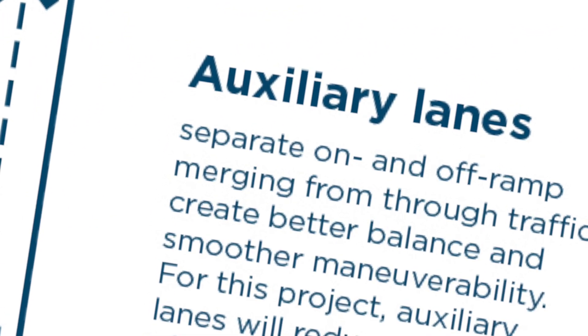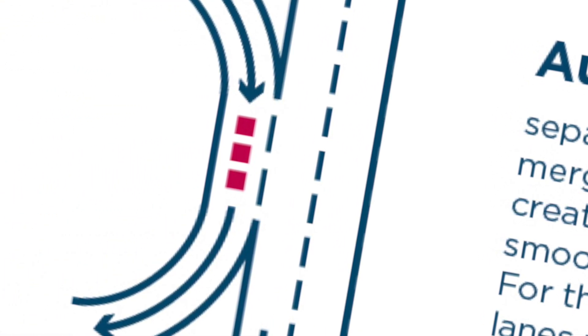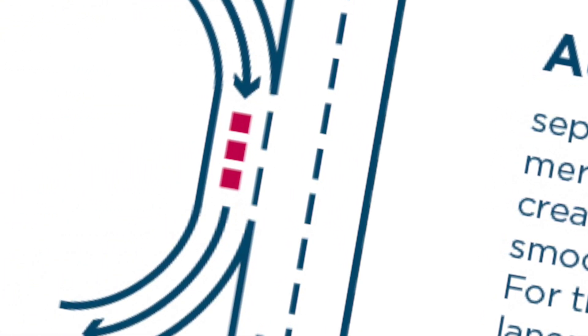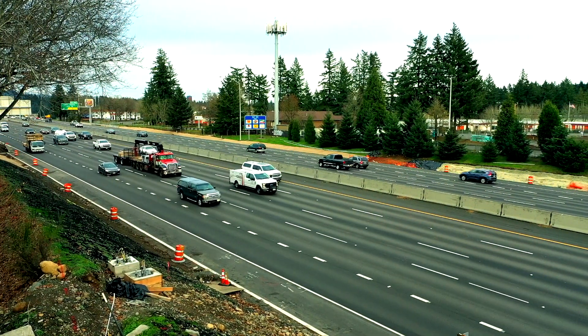They are called auxiliary lanes — a direct ramp-to-ramp connection — and that means a lot of traffic avoids merging into the main part of the freeway, a neat tool in the toolbox to help reduce crashes. The areas where we look to implement auxiliary lanes are often the areas where we see the most friction, with drivers not having enough time or space to merge and weave.